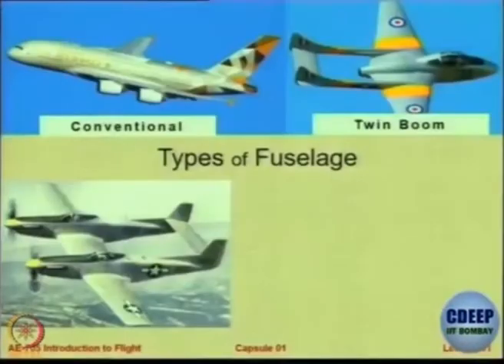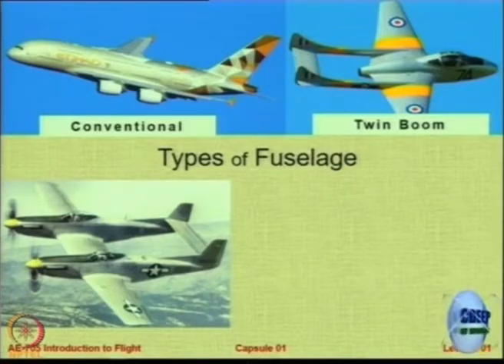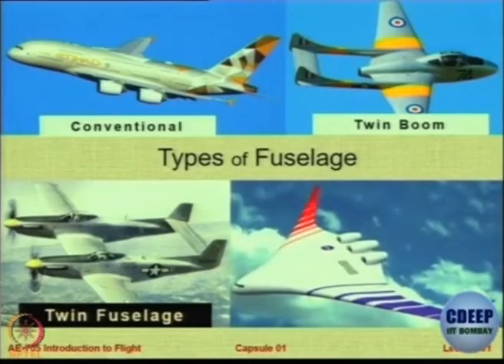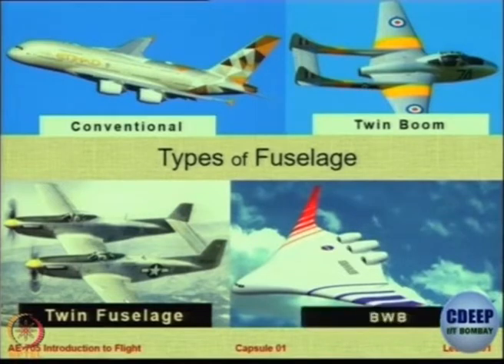This one is a twin boom. Now this is twin fuselage — not twin boom. There are 2 fuselages and notice there are 2 cockpits, so who is the boss? Do you think there are 2 engines — are these 2 aircraft welded together to save money? Think about it. And then this is only wing — this is called a blended wing body, BWB. This is the shape of the aircraft of the future. So these are the types of fuselages.